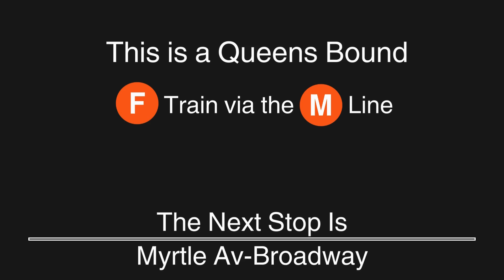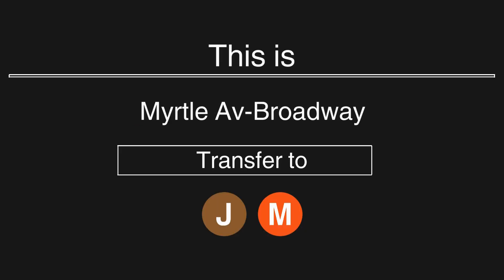This is a Queens-bound F train via the M line. The next stop is Myrtle Avenue, Broadway. This is Myrtle Avenue, Broadway. Transfer is available to the J and M trains.